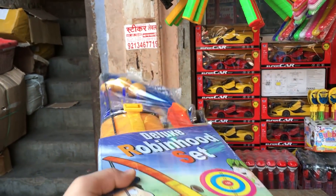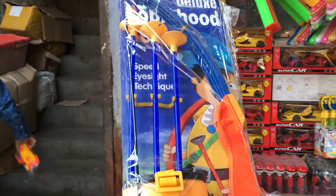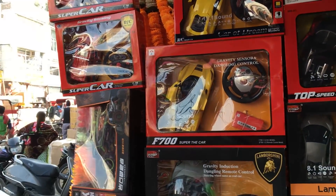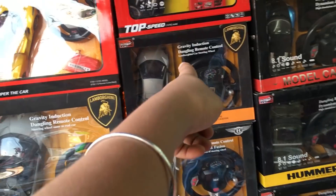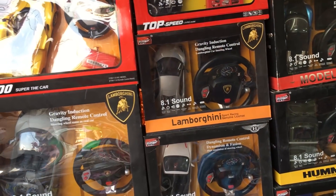There is a bow and arrow here — you can get it for 200 rupees. So all these are remote control cars. How much are they? This one is 3,000 rupees, and this one is 1,700 rupees.